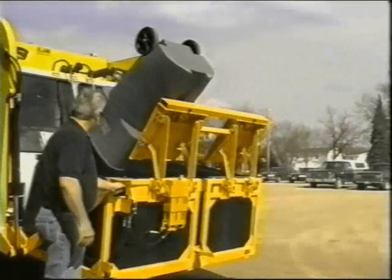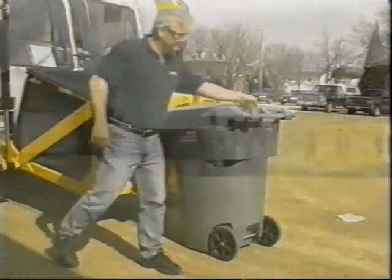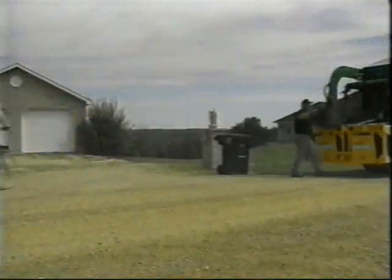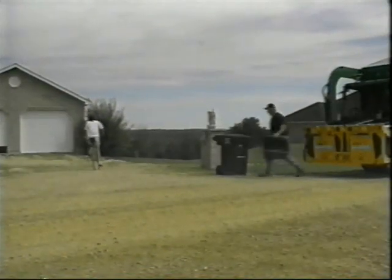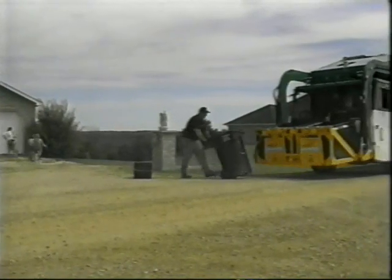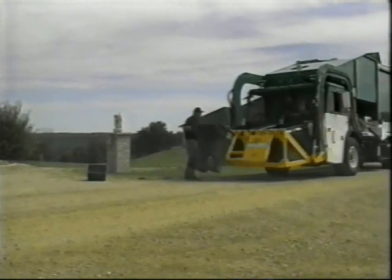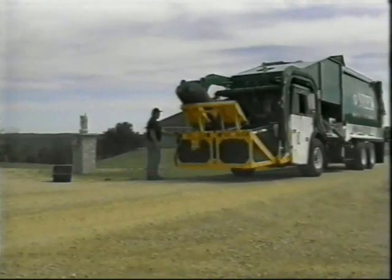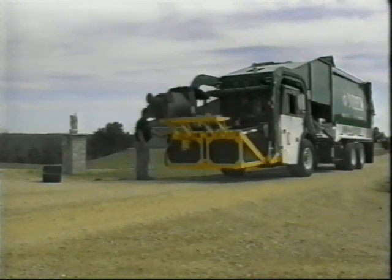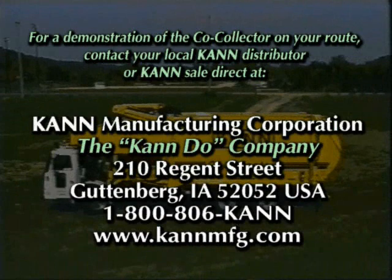The versatility of the CAN CC series multi-purpose collection vehicle is unmatched in the industry. Users receive more value for their dollar because of the one-man, one-truck collection concept. It's this type of versatility coupled with the leadership, experience, and superb quality of a veteran manufacturer that makes the CC series multi-purpose collection vehicle the one that is taking the industry by storm. Find out more about the CC series and the advantages it offers by contacting your local CAN dealer or CAN Manufacturing in Guttenberg, Iowa.